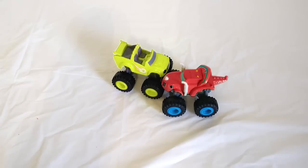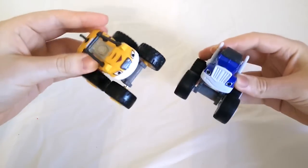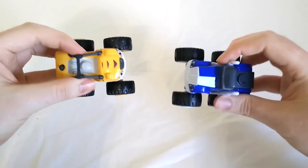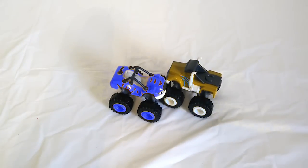We have some other Color Crashers to play with too. Let's check them out. Now we've got Stripes and Crusher. Are you ready for Stripes and Crusher to color crash? Let's do it. Color Crash! Now Crusher is yellow and Stripes is blue. How crazy is that?